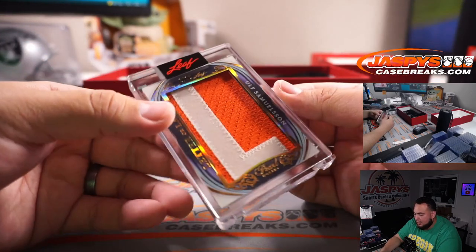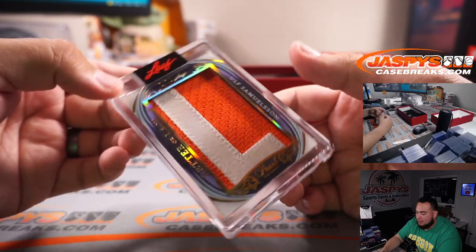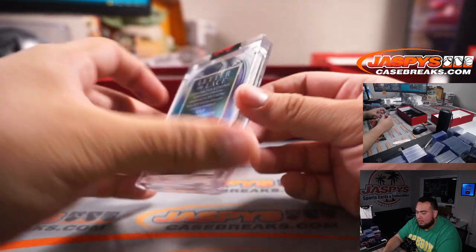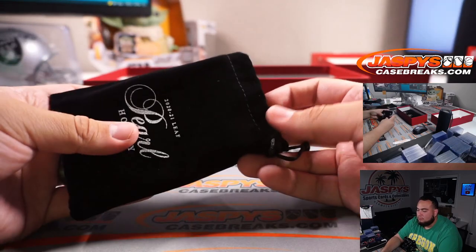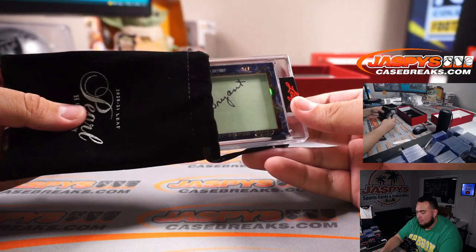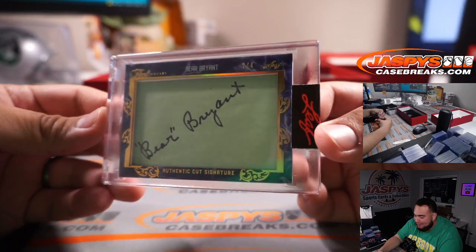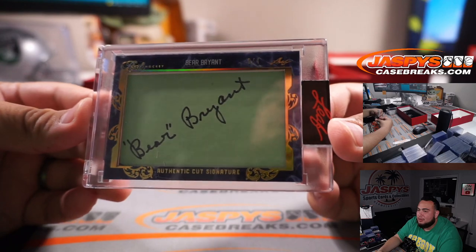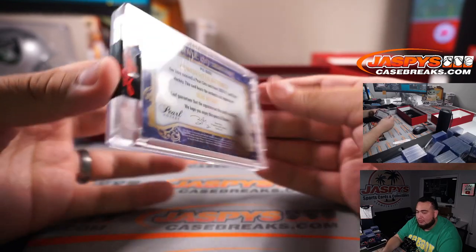Letter or lace, two out of ten — Ulf Samuelson, three out of ten. Letter or lace. Bear Bryant cut autograph — that's so cool, two out of four. Authentic cut signature, Bear Bryant. That's cool.